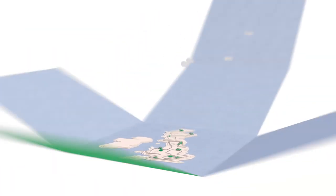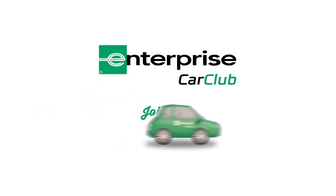See? It's as easy as one, two, three, four. Enterprise Car Club. Join now.